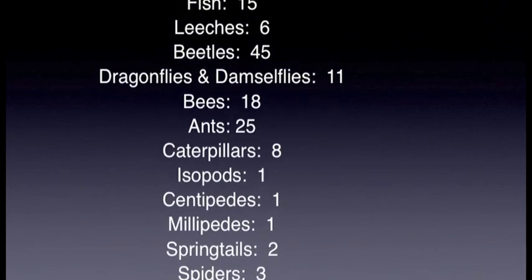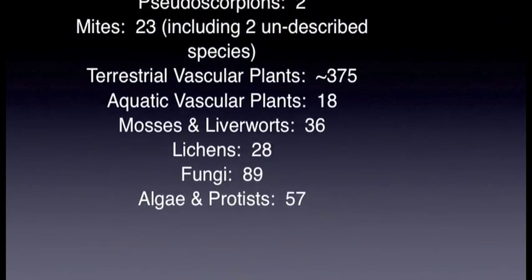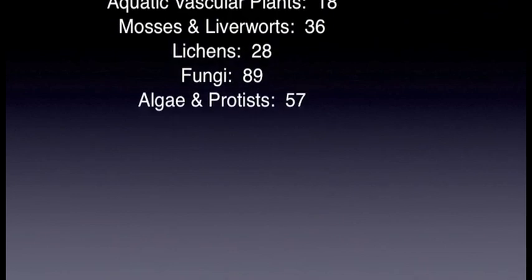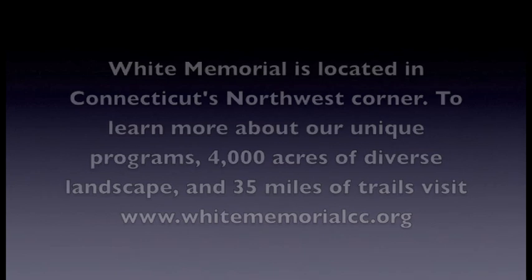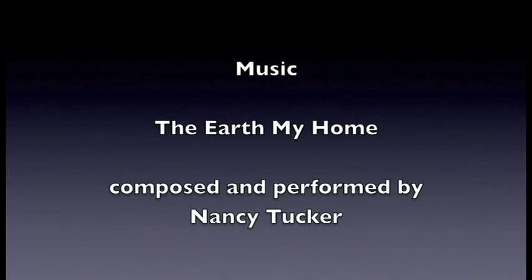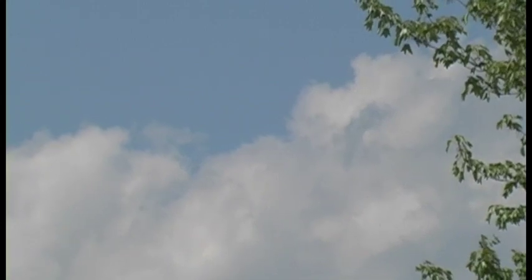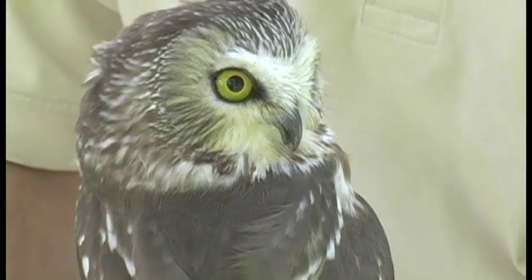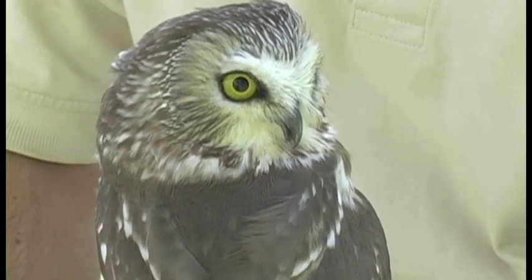The Earth, my home, is a spinning top — we'd all fall off if it ever stopped. Our hearts are firmly planted here; gravity holds us near. The Earth, my home, is an ancient place. For billions of years it's circled in space — white and blue and green and round, humming with living sounds.